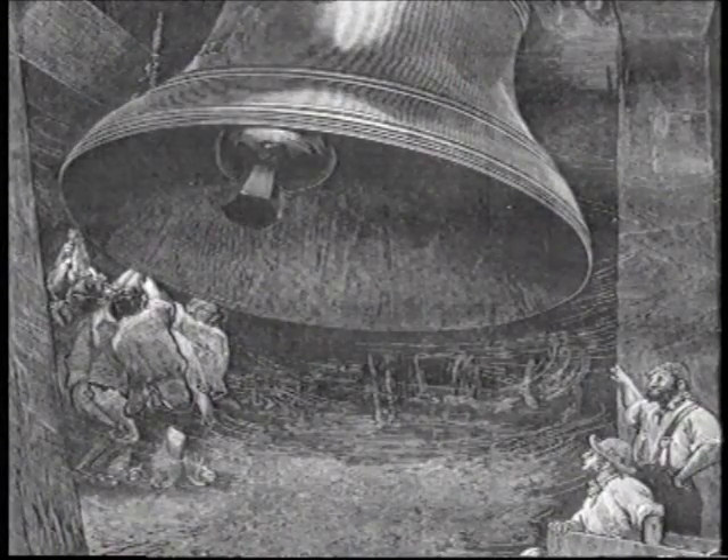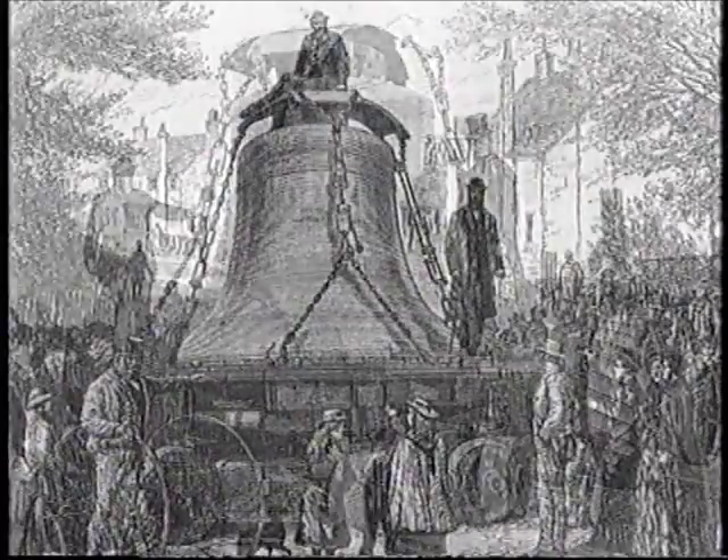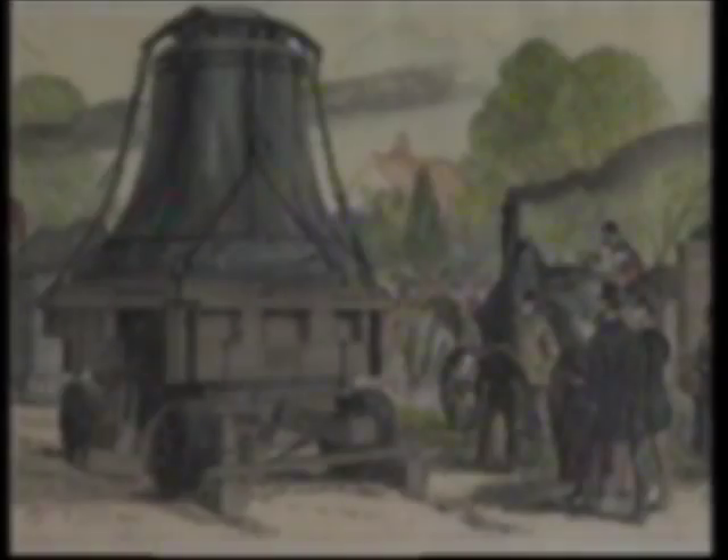After a test swinging, the bell and its fittings were prepared for transporting to London, commencing on the 11th of May 1882. The transport was by steam traction engine, towing a low carriage on which the bell was carried.